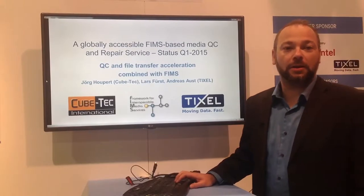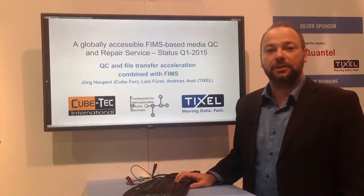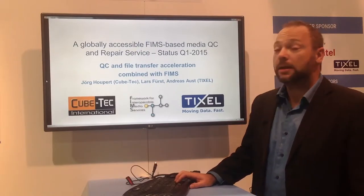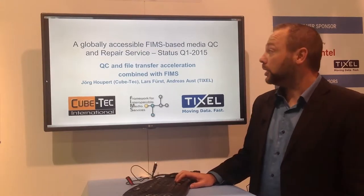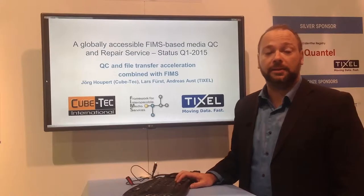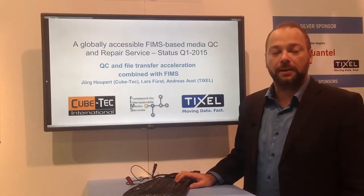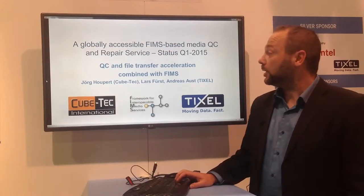Good morning ladies and gentlemen, welcome to our presentation here at the FIMS booth of TIXL and KubeTek about our project implementing a globally accessible FIMS-based QC and repair service. My name is Lars First and I'm representing TIXL in this project.